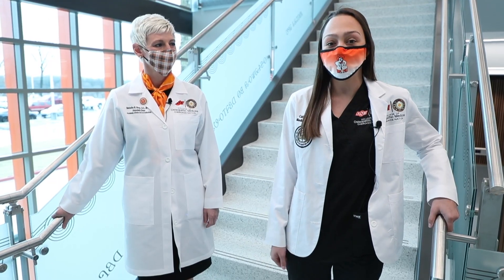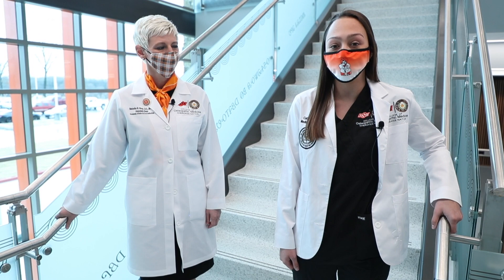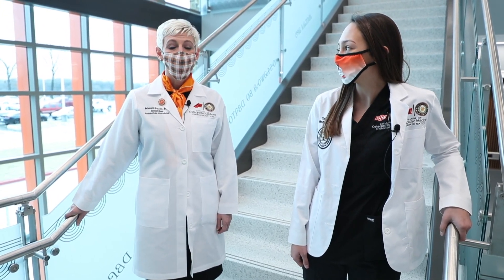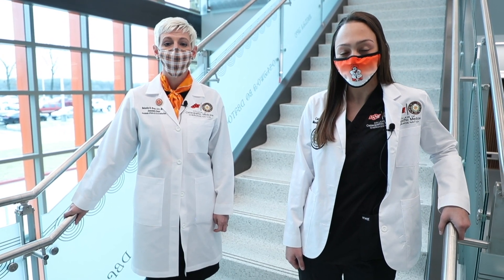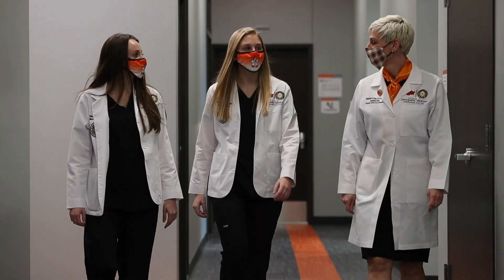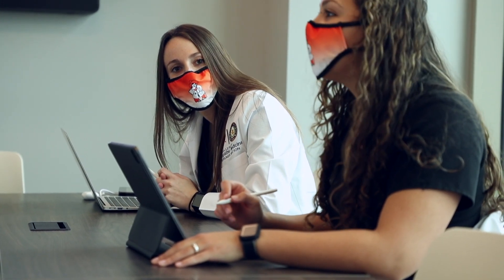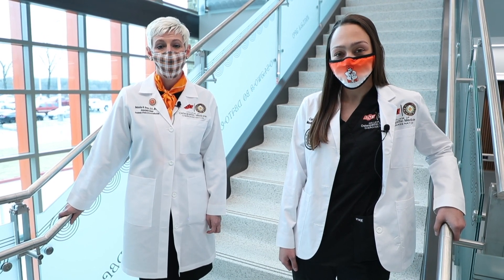Dr. Natasha Bray, our Associate Dean for Academic Affairs, is now going to take us on a virtual tour of our brand new medical school facility. Thank you, Kaitlin. The Cherokee Nation campus of Oklahoma State University College of Osteopathic Medicine represents the shared dream of leaders at OSU and the Cherokee Nation. The development of the campus here in Tahlequah allows us to meet our shared health care mission of training primary care providers to meet the health care needs of our rural, tribal, and underserved communities.